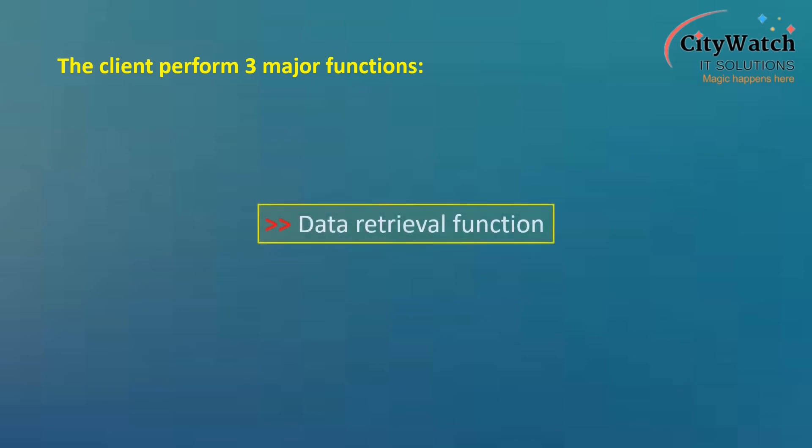The client is responsible for data retrieval from the database hosted on the tracking server. Usually, the client retrieves data stored on the database by placing an HTTP request call to the tracking server. The client also performs data processing functions, such as connecting to third-party geocoding applications like Google Maps through API, to turn coordinates into actual addresses. The client is also saddled with the responsibility of presenting the retrieved data in ways that are meaningful to the user.